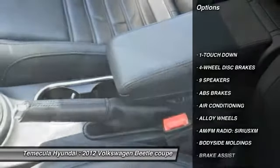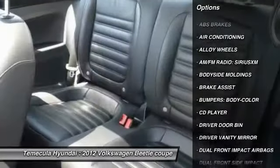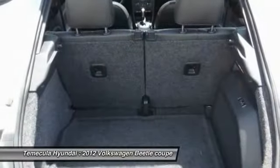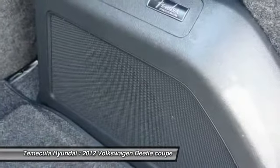Traction control, navigation system, dual airbags, air conditioning, leather-wrapped steering wheel, power steering, alloy wheels, four-wheel disc brakes, center armrest, rear window defroster.